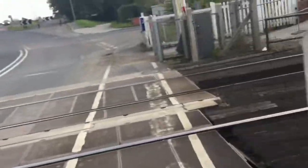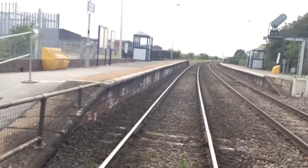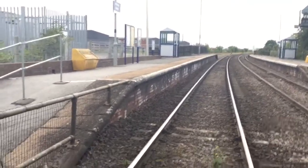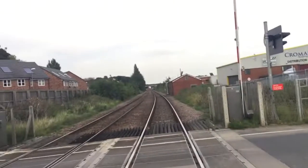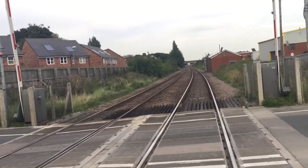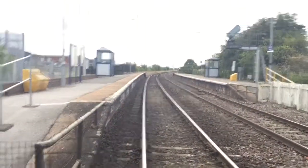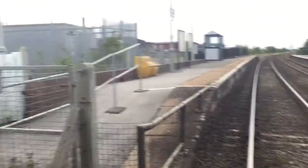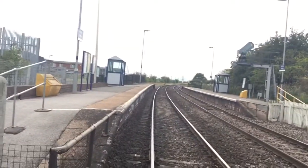This crossing is on the Leeds to Goole line. It's also on the freight line from Drax Power Station to Humber International Terminal, Hull, Biomass and Immingham Biomass. That way is towards Goole via Snaith and also Drax Power Station, and that way is towards Leeds via Knottingley, and also towards Hull and Immingham Biomass.